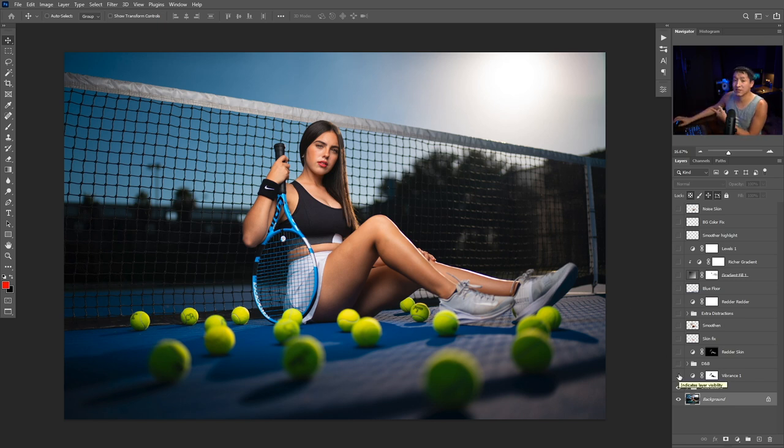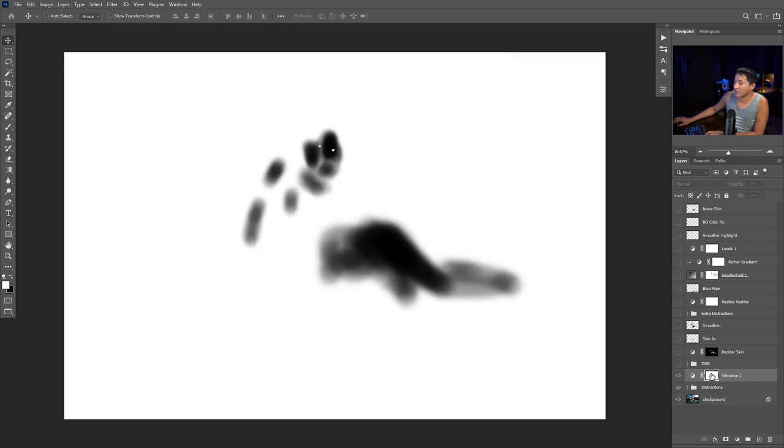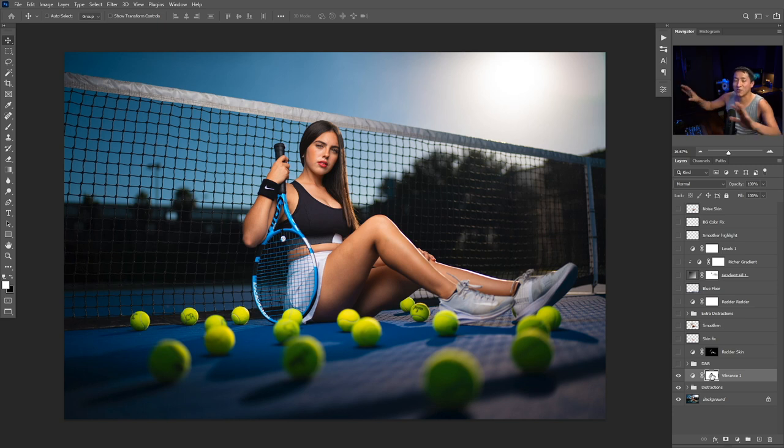Another thing I like to do in Photoshop is add vibrance — I added quite a bit, plus 40. Whenever I add vibrance it usually gets a little too heavy on the skin, making it too orange, so I mask it away — I add the whole effect onto the entire image and then paint it away off of the skin to avoid that orange skin tone effect.